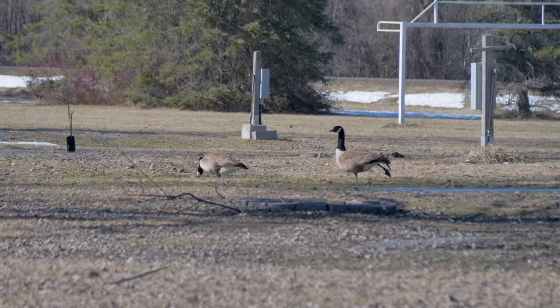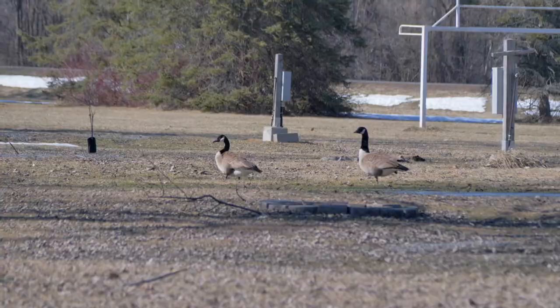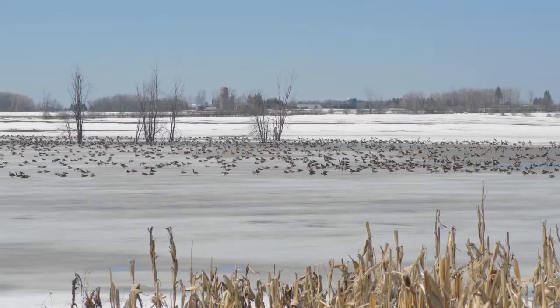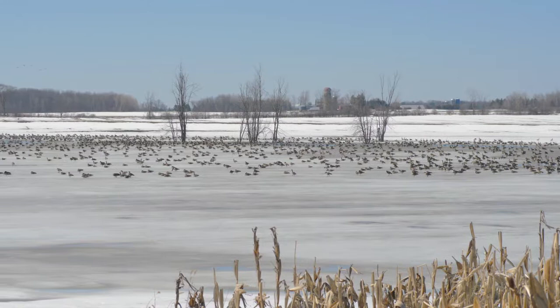The geese take advantage of the immense amount of recently thawed grass. In fact, both native and cultivated grass make up the majority of their diet. They also enjoy waste corn kernels. Both their generalist diet and the combination of ephemeral ponds and plenty of grass make the recently thawed surrounding farm fields a magnet for the hungry geese.